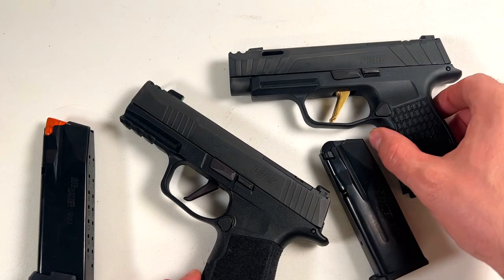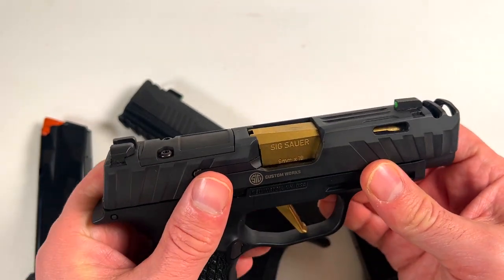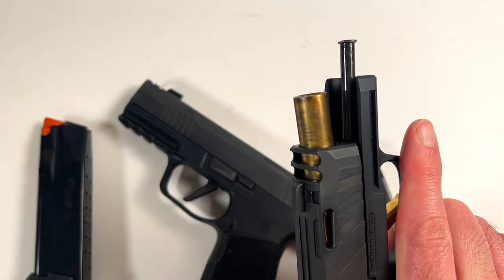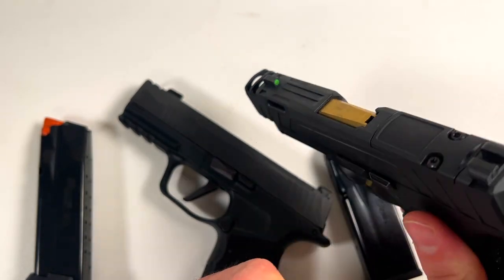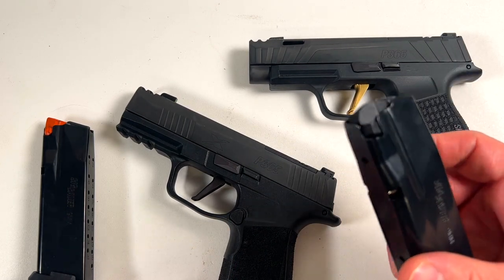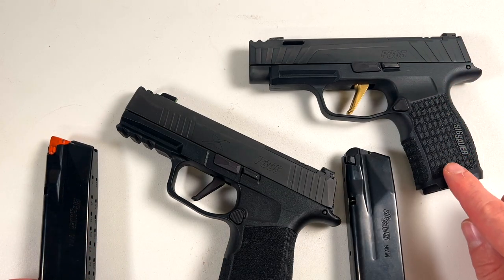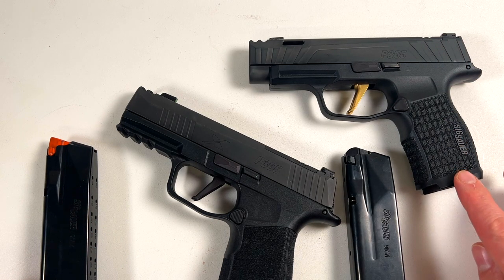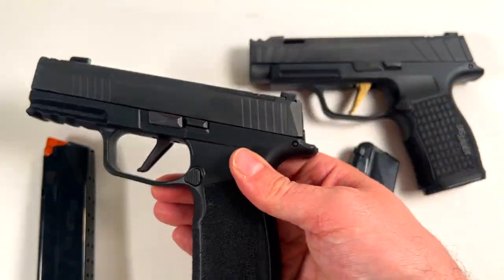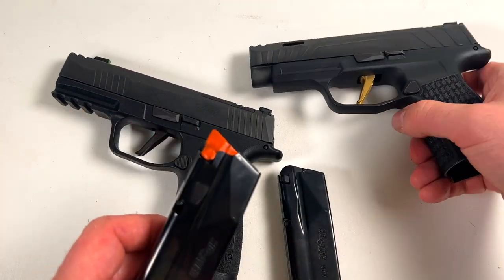The only difference besides the shorter grip and the different markings is the nitride-covered trigger and the nitride coating on the barrel — that's it. Otherwise, this holds 12 rounds and this holds 17. This is just over four, almost four and a half inches in length; this is considerably longer. Obviously this mag will not work in here.